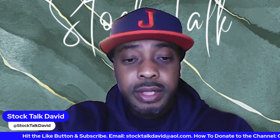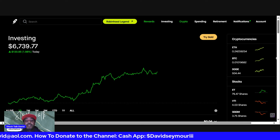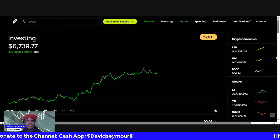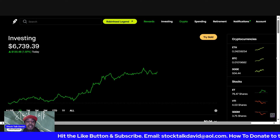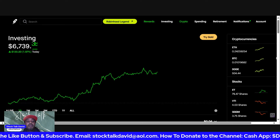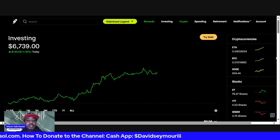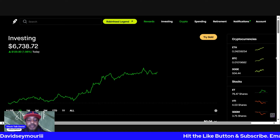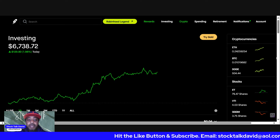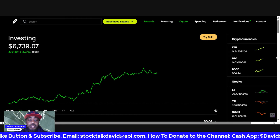On our last Robinhood update about two weeks ago, we were just cracking that $6,000 mark — it was right on it. As you can see here, we have an active account. The market is closed but we do have crypto, which is why you see constant updates. Right now we have a total value of six thousand seven hundred thirty-nine dollars, and for today we're up almost two percent, about $130.